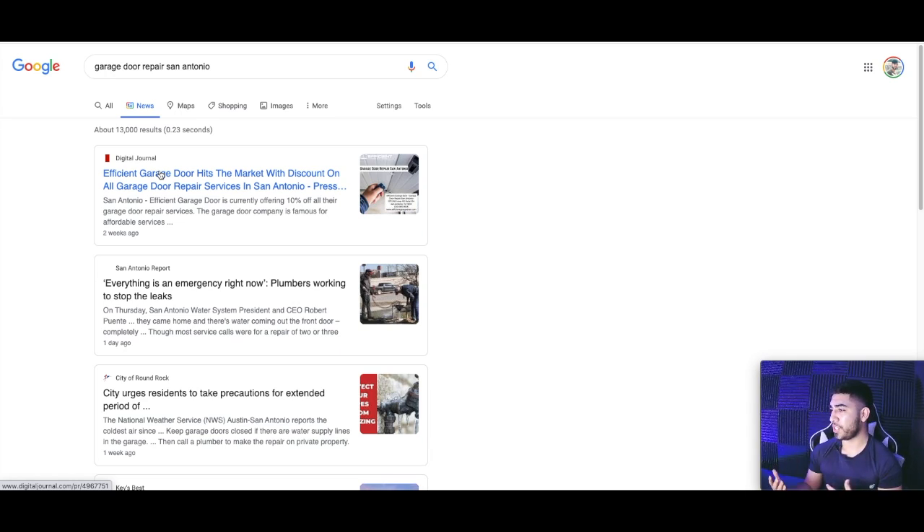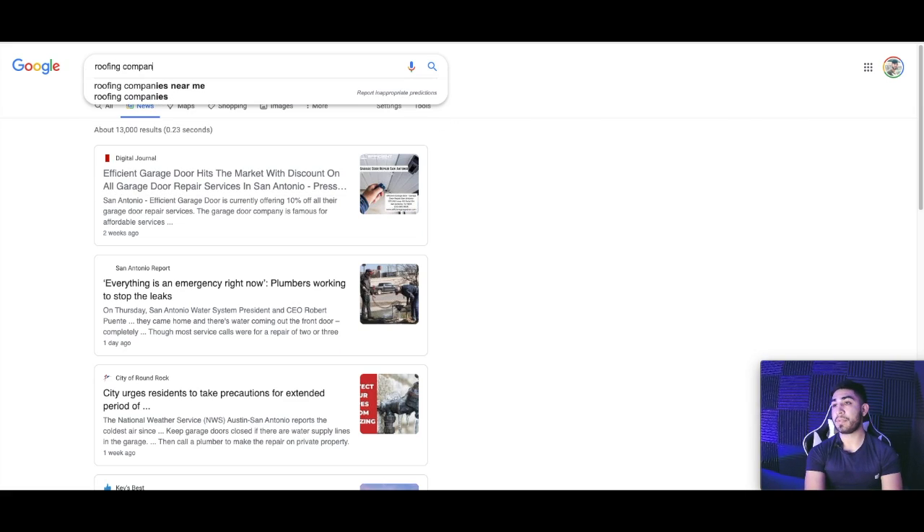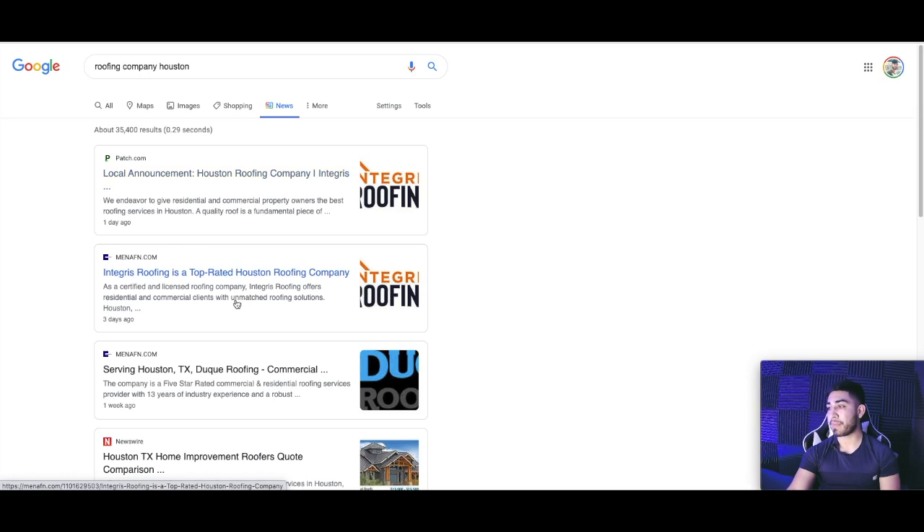We have the brand name plus keyword in the title, we're linking out to our website with different keywords, we have our picture with our NAP, and we have our map embedded. The reason these rank so well is because they get syndicated on some pretty powerful websites. There are different service providers — Web 20 Ranker has a good one, Fiverr, depending on your budget. Just make sure you optimize the press release with your keyword in the title and link out to your website and business citations like your Yelp and Google My Business. You can do these as many times as you want.